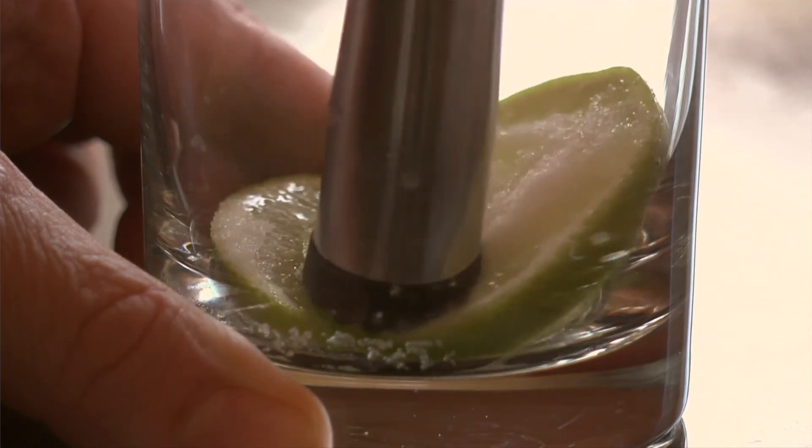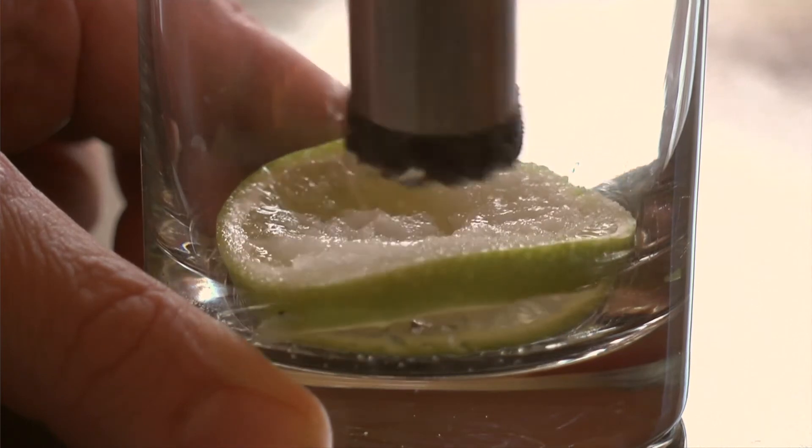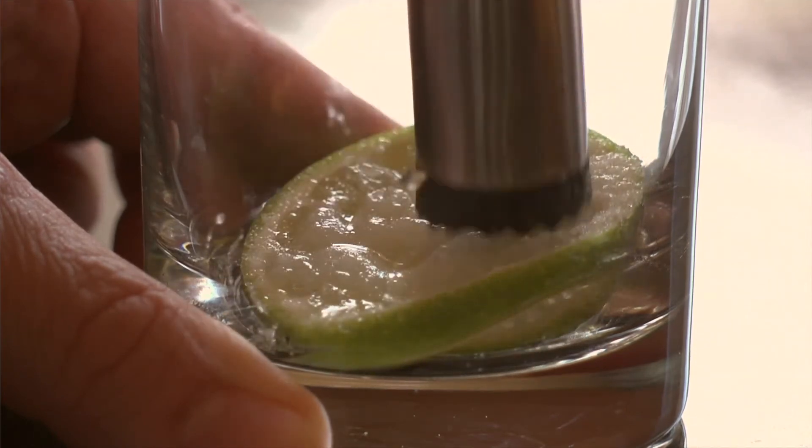For a mojito, you would take sugar and slices of fresh limes, place them at the bottom of an empty glass, and gently mash them together using a muddler.